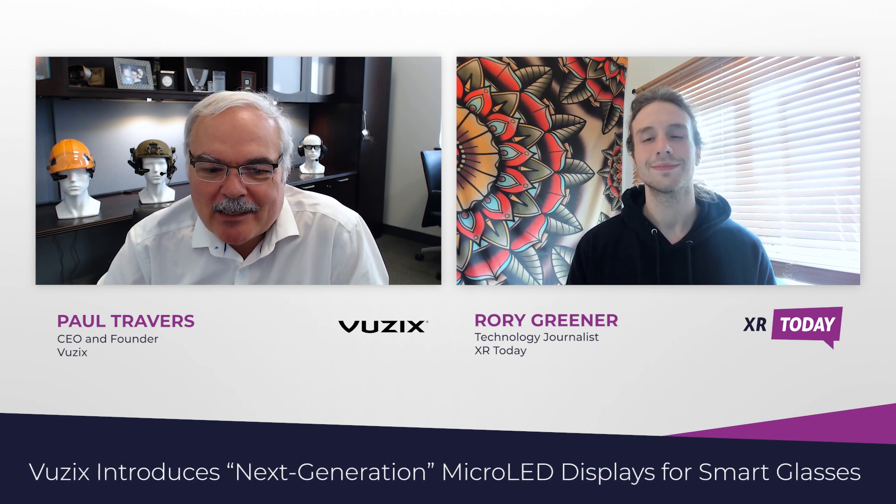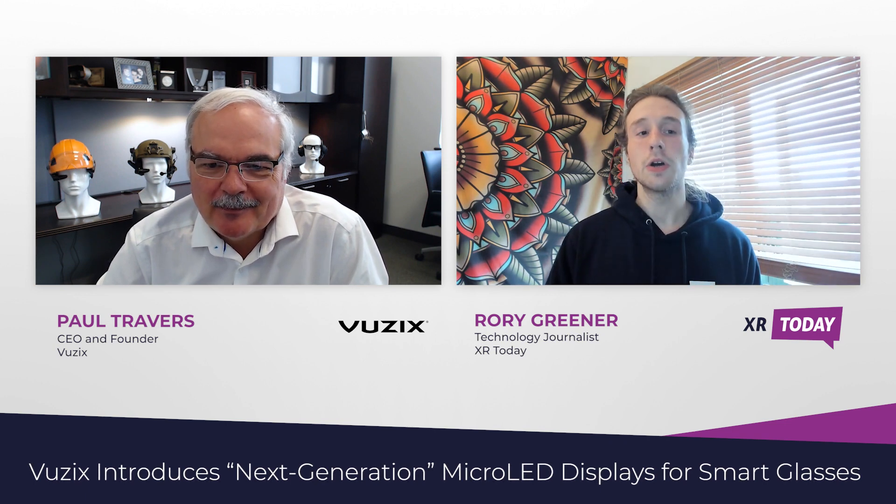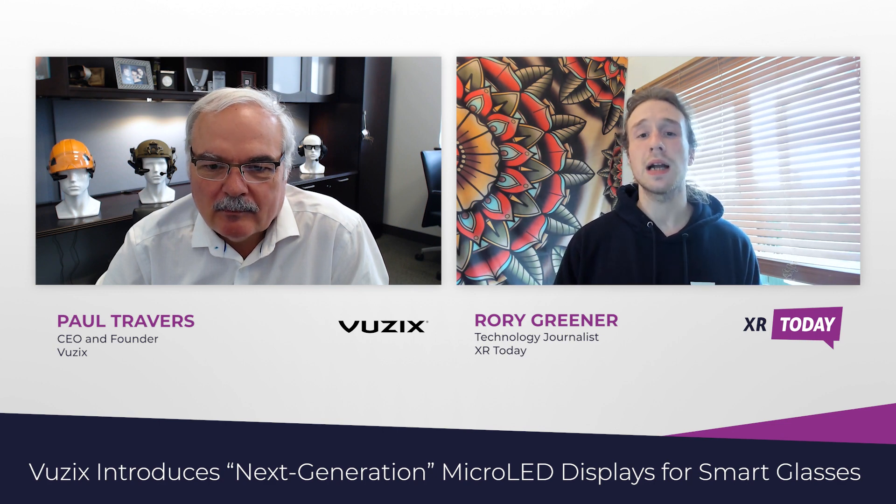Welcome. Rory, it's a pleasure to be here. Thank you very much for asking us to come on. Great stuff. So to start off, what is Vuzix and what makes your smart glasses product stand out above competitors?